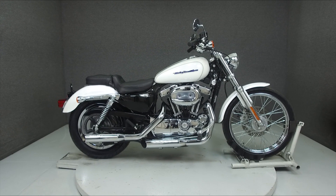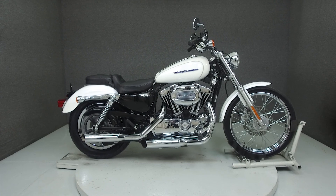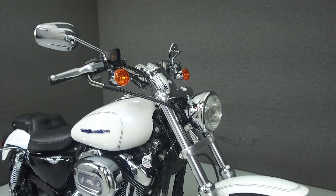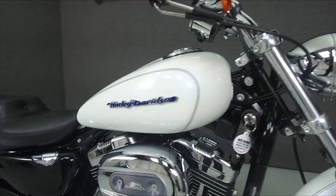Hey everyone, this is Keegan from National Power Sports. Today we're taking a look at this 2004 Harley-Davidson Sportster 1200 Custom with 9,584 miles.